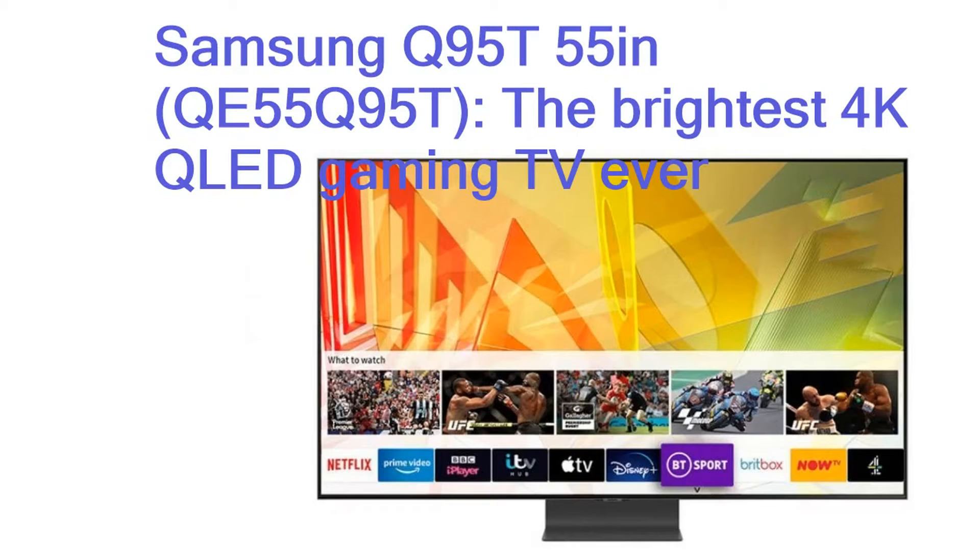Samsung Q95T 55 inches, QE55Q95T — the brightest 4K QLED gaming TV. The Samsung Q95T might not be as well equipped for gaming as the LG C1 OLED, but it's definitely a close second. Thanks to its lone HDMI 2.1-compliant input (HDMI 4), the Q95T is capable of 4K at 120Hz playback and supports VRR for a tear-free gaming experience. It also supports ALLM to kick the TV into game mode for lower input lag, and we measured a lightning-quick input lag of 10 milliseconds on a 4K at 60Hz signal when game mode was engaged.